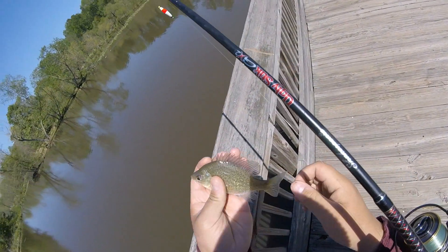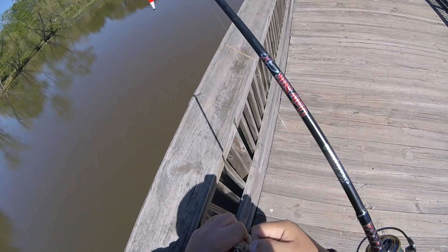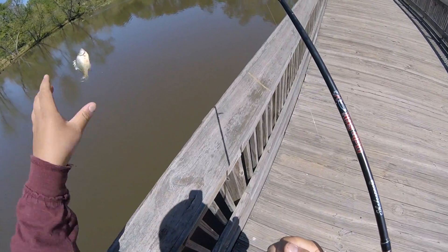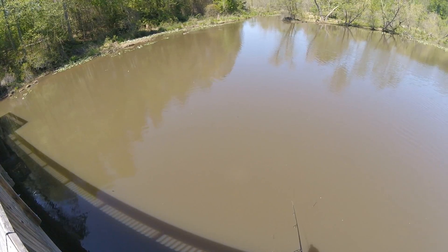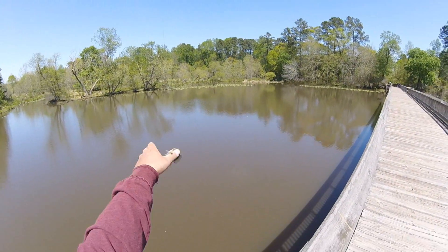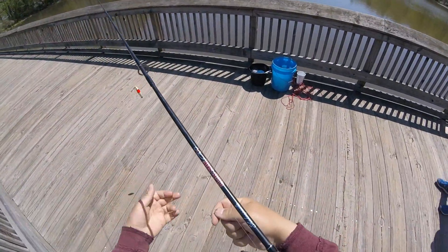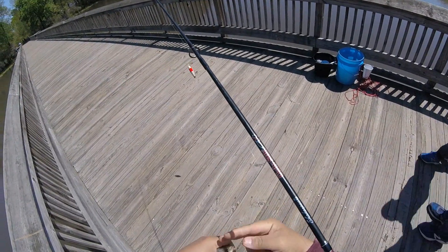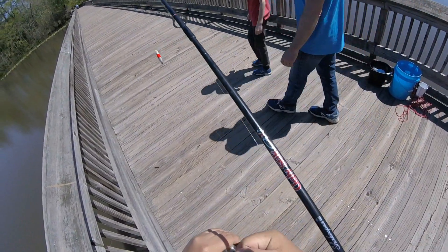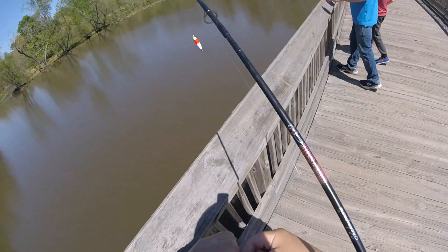It's a shell cracker mix. I swallowed it. I'm just trying to catch enough worth keeping. There's some nice big bluegill in here though — you can catch them. Red ears. There's huge red ears in here.